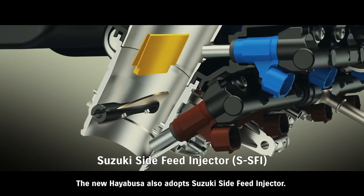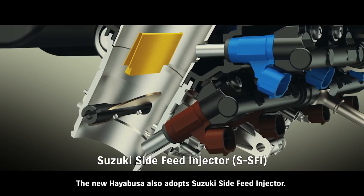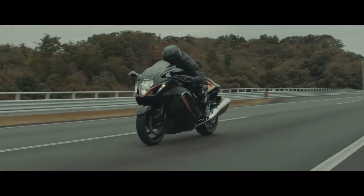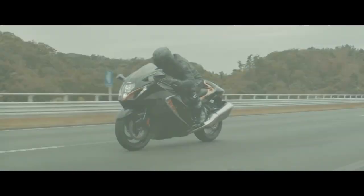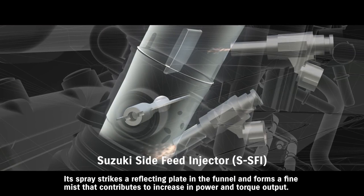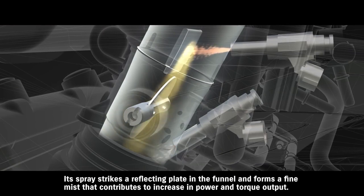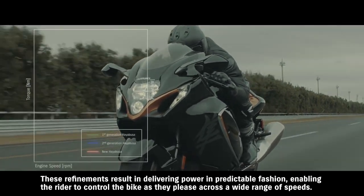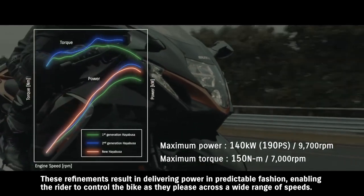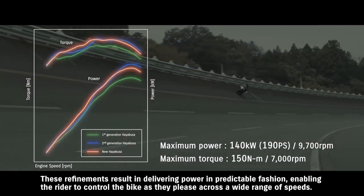The new Hayabusa also adopts Suzuki's side feed injector. This new dual injector design places the secondary injector at an angle on the side of the intake funnel. Its spray strikes a reflecting plate in the funnel and forms a fine mist that contributes to an increase in power and torque output. These refinements result in delivering power in predictable fashion, enabling the rider to control the bike as they please across a wide range of speeds.